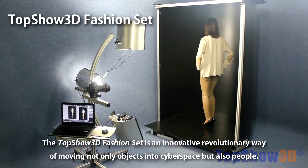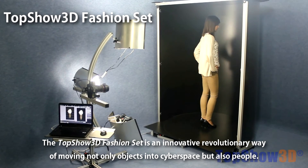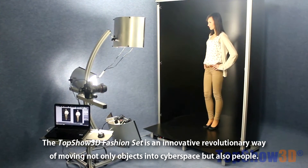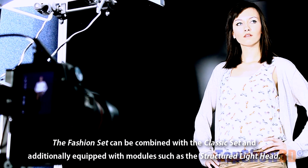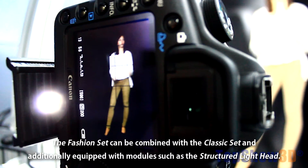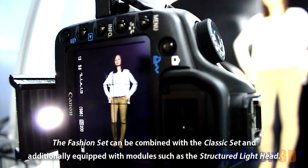The TopShow 3D fashion set is an innovative, revolutionary way of moving not only objects into cyberspace, but also people. The fashion set can be combined with the classic set and additionally equipped with modules such as the structured light head.